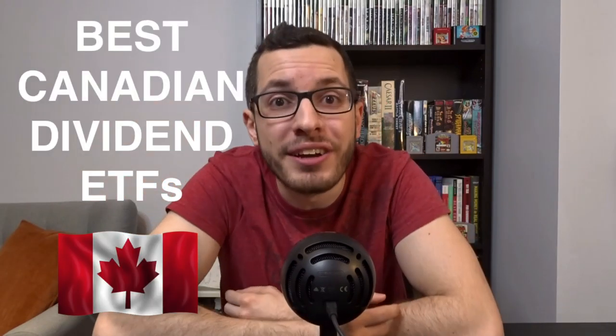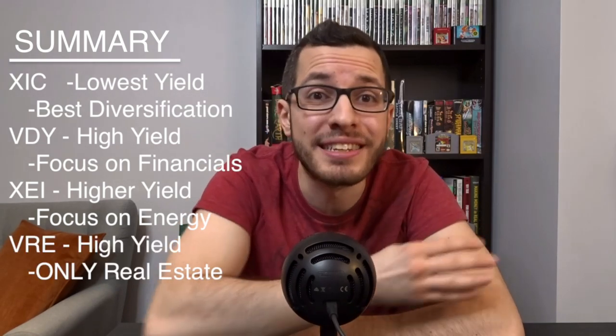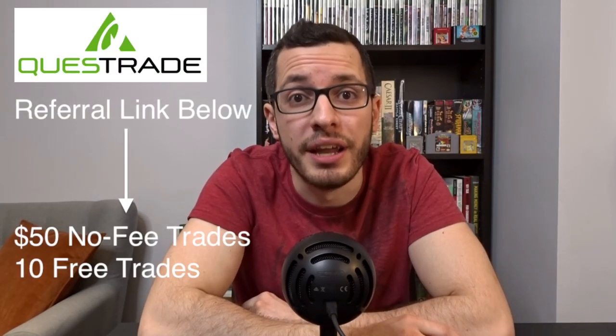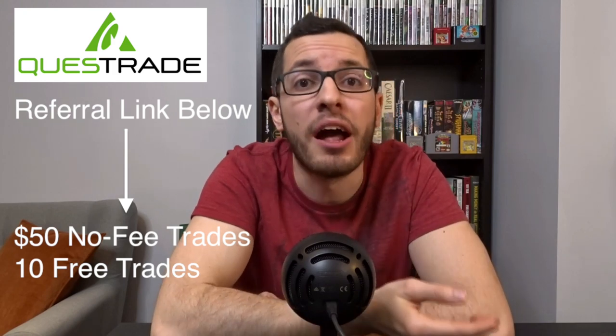So there you have it — my four favorite Canadian ETFs for dividend income. XIC has the lowest yield but the widest exposure to the entire Canadian market. VDY has a higher yield and pays monthly income, but is heavily concentrated in the financial sector. XEI has an even higher yield paid monthly, more heavily weighted in the energy sector. And VRE also has a high yield paid monthly, but is entirely focused in the Canadian real estate market. You'll want to buy each of these ETFs and hold them for life to collect consistent quarterly or monthly passive income. Hold them in your TFSA to avoid paying any taxes. If your TFSA is maxed out, put them in your RRSP. Buy these ETFs using Questrade to avoid paying any commission — use my referral link in the description to get $50 in commission-free trades.